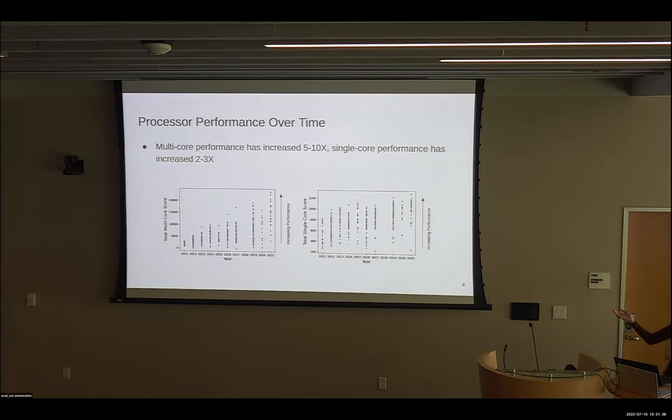On the left is the multi-core performance for all the processors in our data set. We can see that over this time period, multi-core performance got a lot better — about five to ten times. On the right is the single-core performance, and this is getting better too, but about two to three times, so not as much over the same time period.